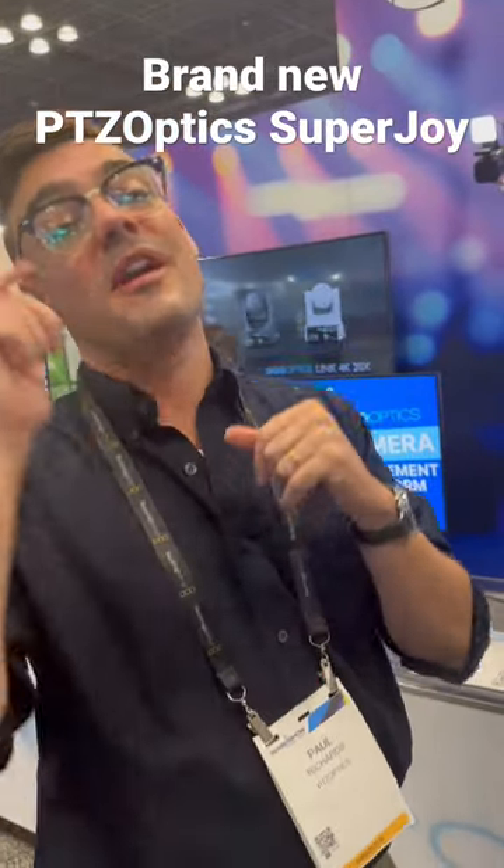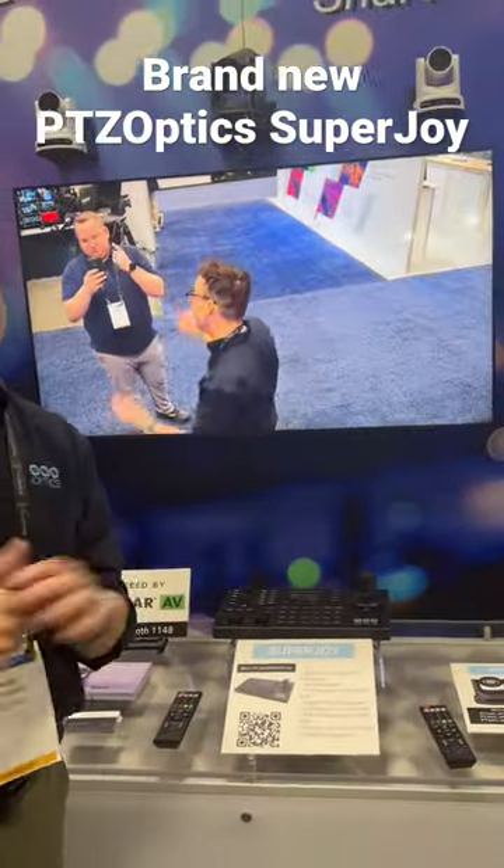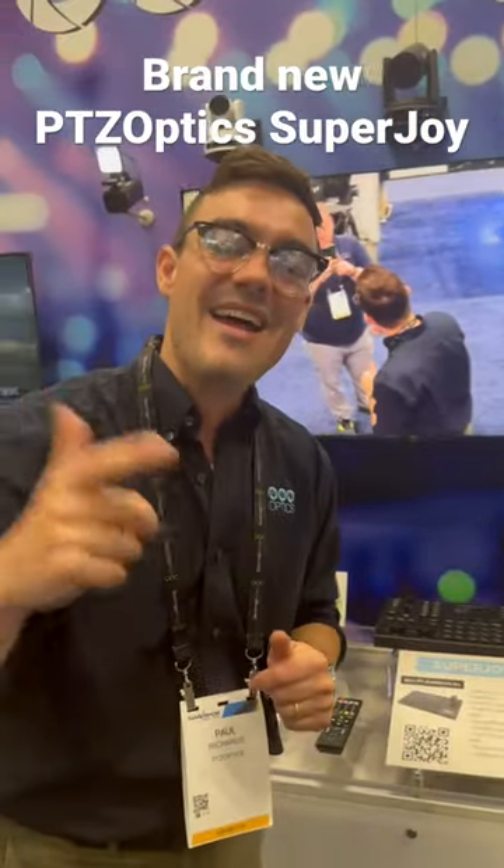If you're using a PTZ camera controller, let me know which one it is in the comments. The SuperJoy has won multiple awards and it's becoming one of the best ones — I'll see you guys soon.